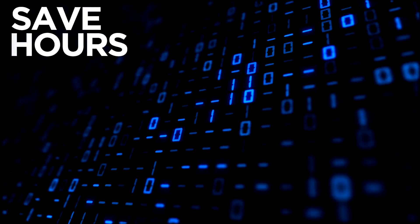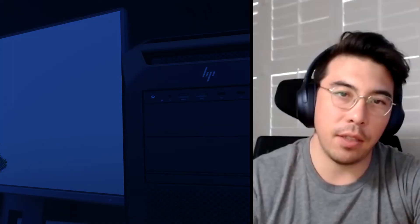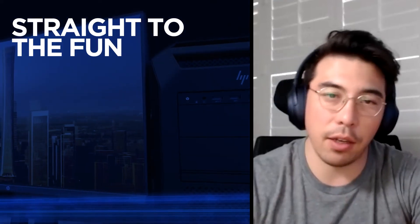That full week that I had to install stuff went down to 15 minutes. The minute you download your data, it's ready. Z by HP allows me to do the fun stuff sooner rather than later.